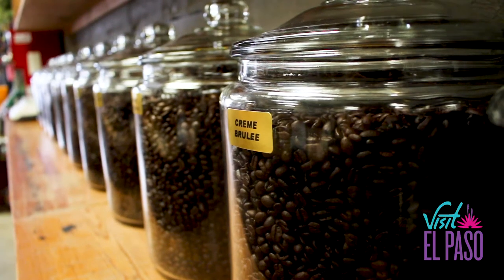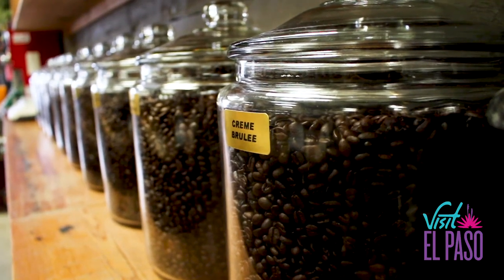A big draw for our store is our coffee. We have lots of flavored coffees that people really enjoy. We sample during the day so they can sample a different flavor every day, and it's been a very popular selection for us.